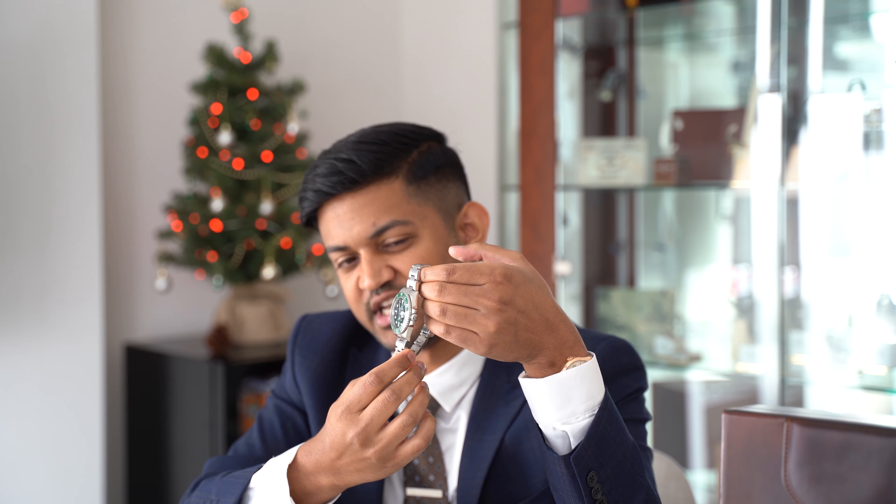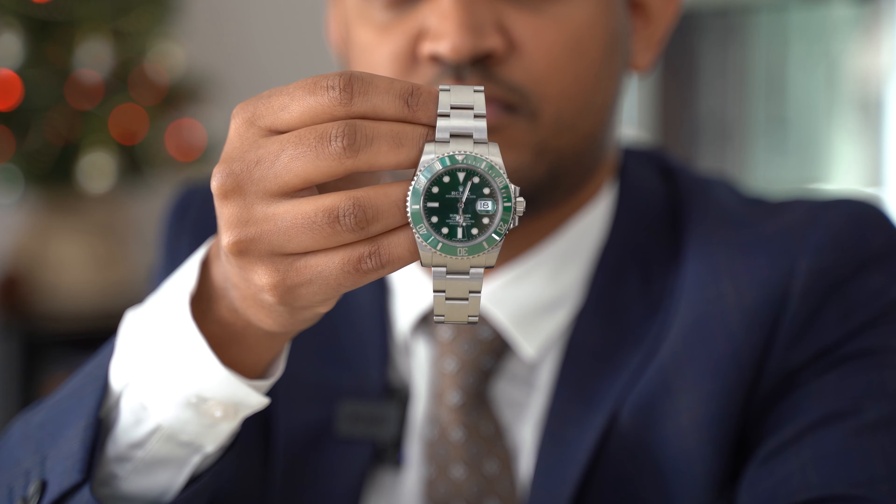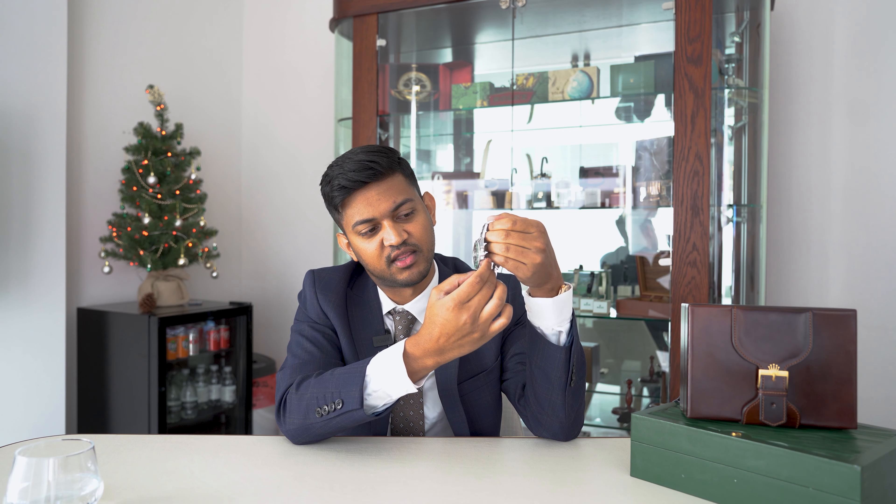Lastly, it's the Rolex Submariner — possibly one of the more well-known Rolex models. This one in particular is known as the Hulk, due to the green dial and green bezel. The model reference is 116610LV. This watch is one I'd say is possibly in even higher demand than the previous two, simply because it's actually discontinued — Rolex no longer produces it. Being nicknamed the Hulk has a way of adding value, and certain collectors really seek these out.